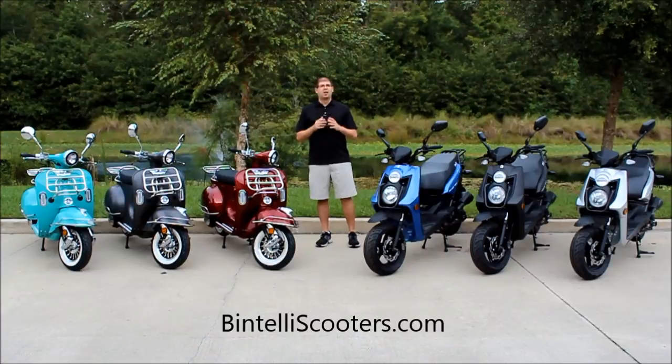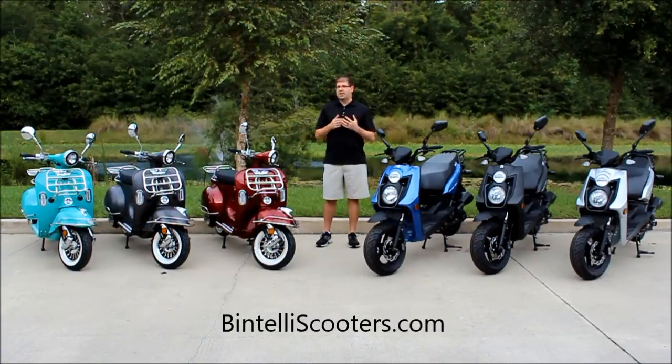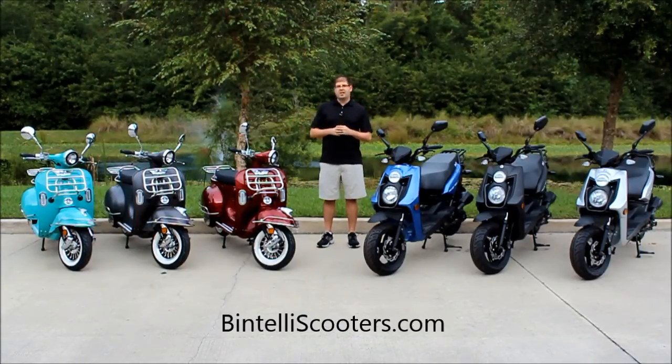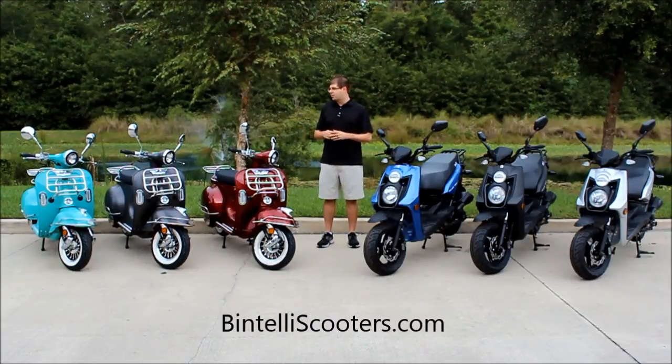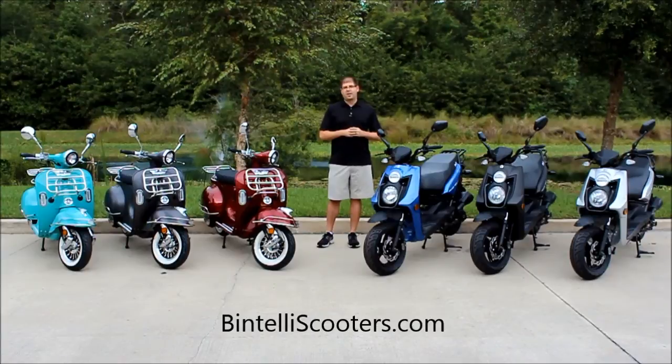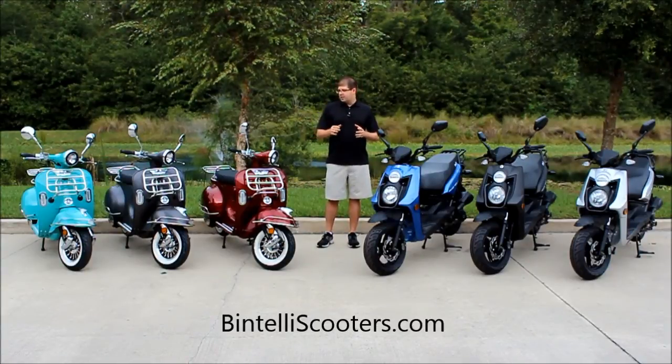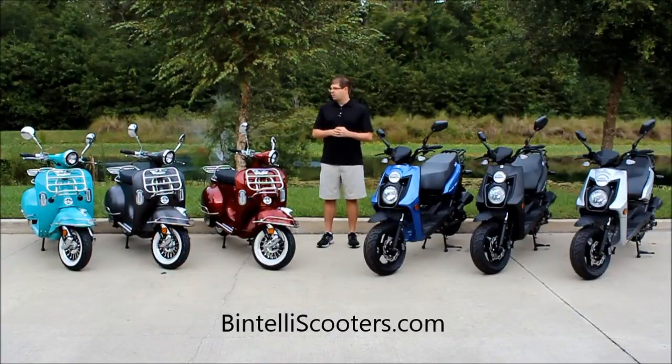On the 150cc Valor, a lot of our dealers were asking us to replace the Vibe with something a little bit fresher, a little bit more unique. So we've got the Valor model here available in three colors. The teal on the end is almost a carbon copy of the old Vespa color, which was one of their better sellers. Then we have the matte black and the burgundy. All three come with all of the chrome accents that you see, the white wall tires, and an extra large comfortable seat.